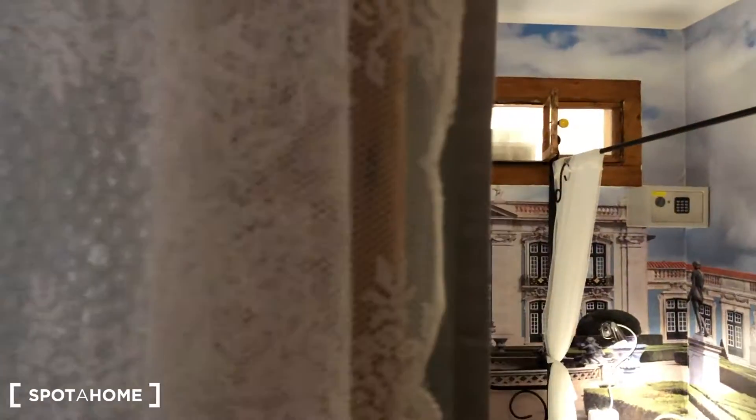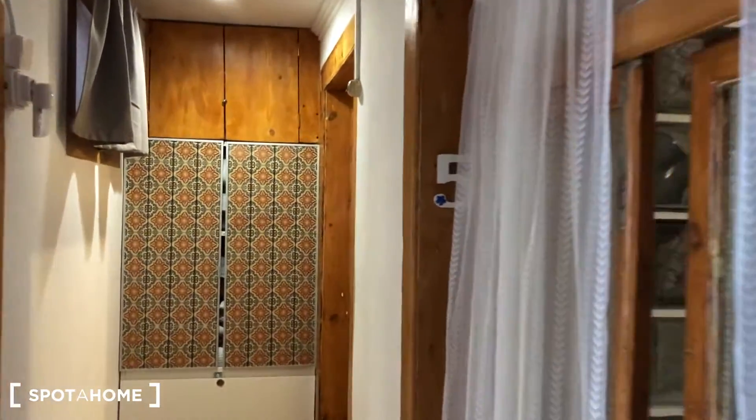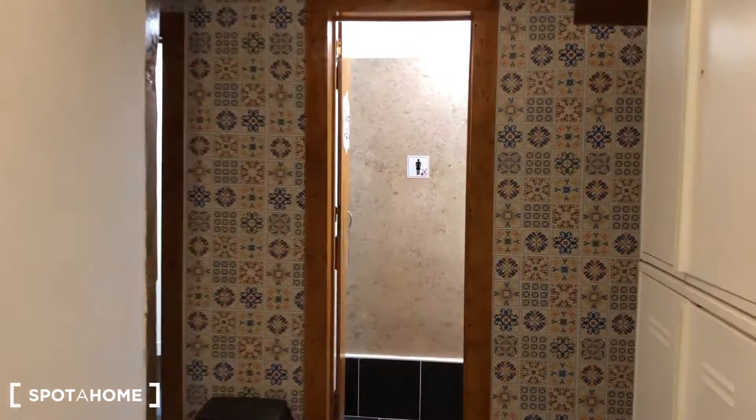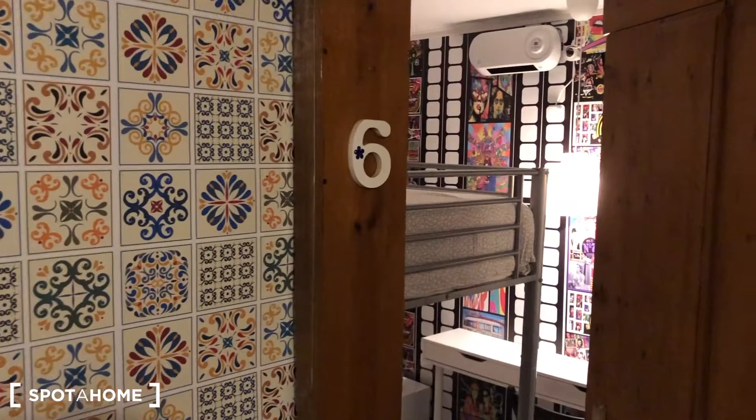This is bedroom number one, bedroom number two, bedroom number three. Going back, and we have on the right side bedroom number four. Bed number five belongs to the landlord. And continuing, we have access to the toilets and the bathrooms, and to bedroom number five, to rent.